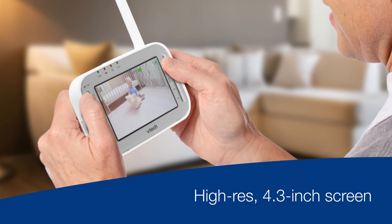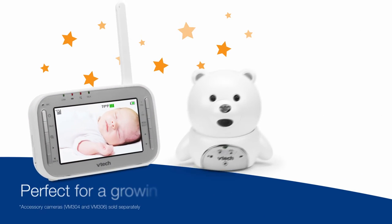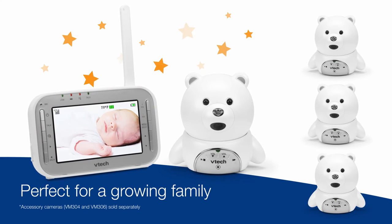Watch all the action live on a big screen. More kiddos on the way? No problem. You can add up to three cameras to this system, now or later.